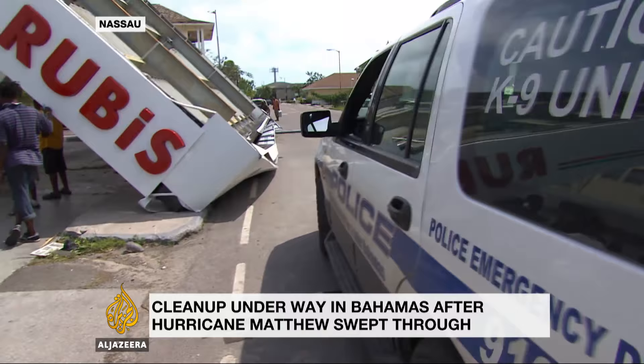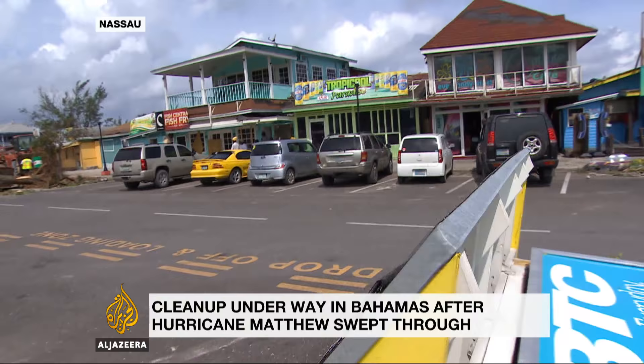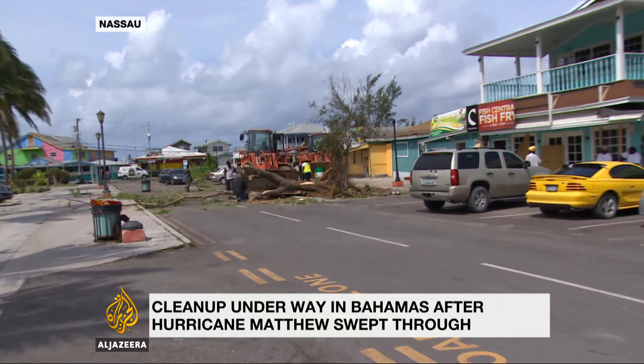This petrol station was battered, but still open and serving. Throughout the island we've seen damage to wooden structures like this, and these stores have suffered some largely superficial damage, but they were all boarded up ahead of time, so that was at least minimized.